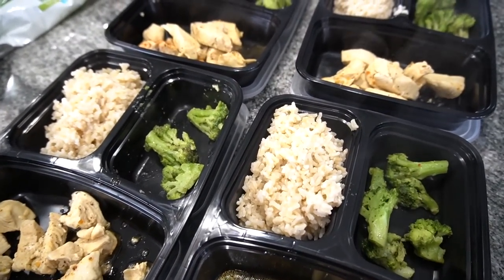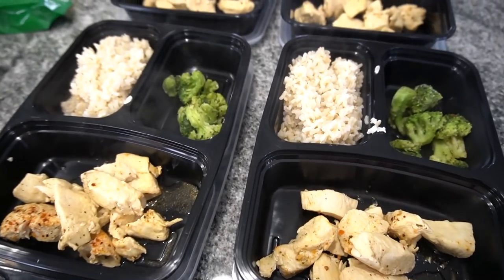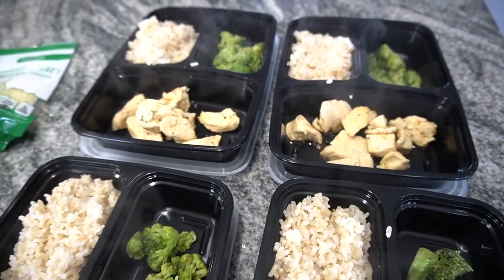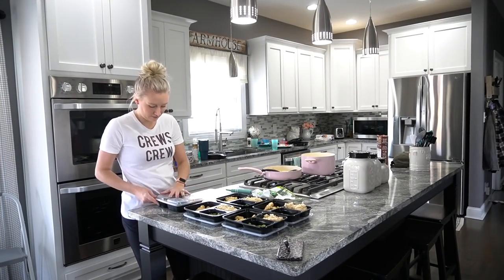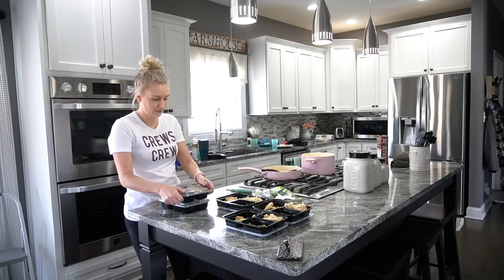I got these meal prepping containers off of Amazon — I will link them for you if you're interested. They were really reasonably priced and they are dishwasher safe and microwavable. So you can invest in them and use them over and over.